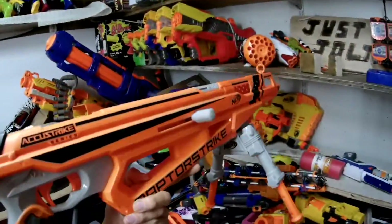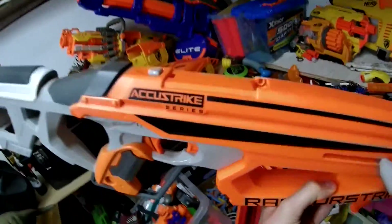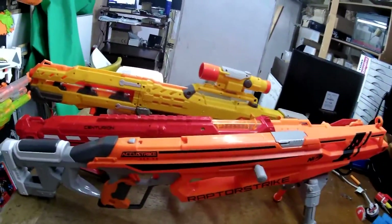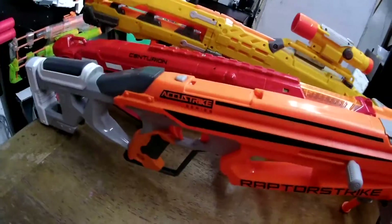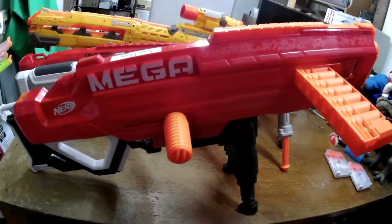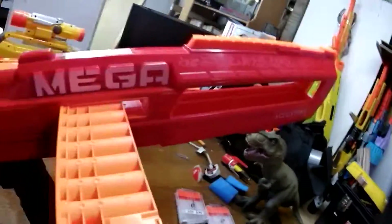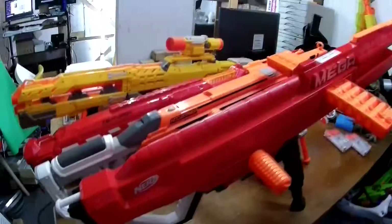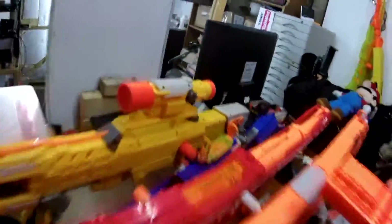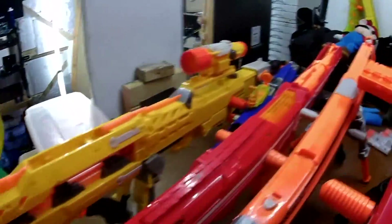Then there was the Raptor Strike — barrel, bolt action, stock — plus there used to be a flip-up sight on this which I've kind of lost, but still no proper scope. You can't have a sniper rifle without a proper scope. It is accurate and strikey. You know what else is accurate and strikey? The Mega Thunderhawk — massive stock, bolt action goodness, and a massive barrel. That's pretty sniper rifle-y. No Nerf sniper rifle has been quite as snipery and rifly as the Nerf Longshot — yellow bolt action snipery goodness with a scope.